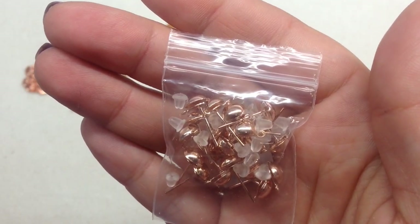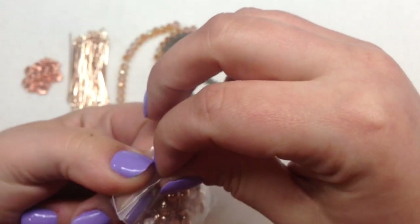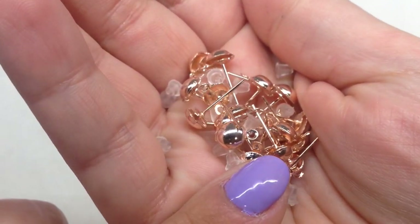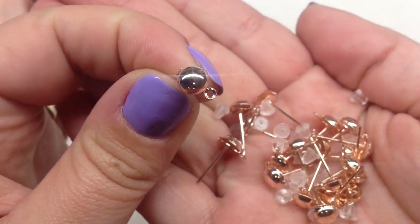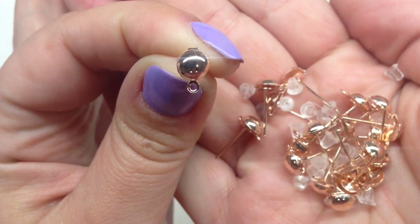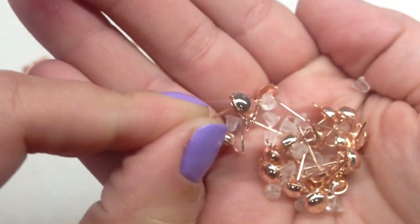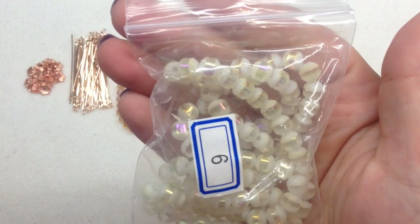Bag number five contains 20 pieces of 6mm half-ball steel ear stud findings with plastic ear nuts — something I don't recall receiving before in this subscription. You get a whole handful: 20 pieces means you can make 10 pairs of earrings. The finding has a little loop at the bottom where you can attach beads or connectors, and it comes with plastic ear nuts included.